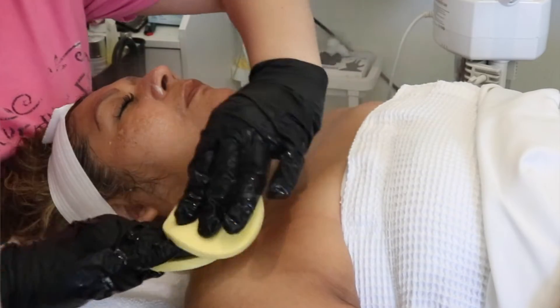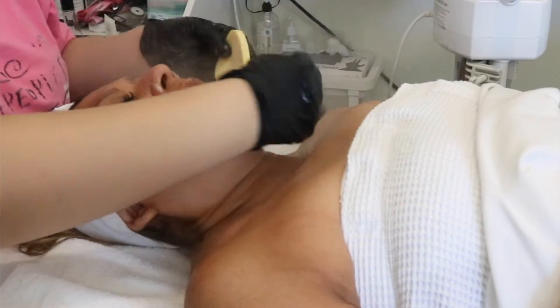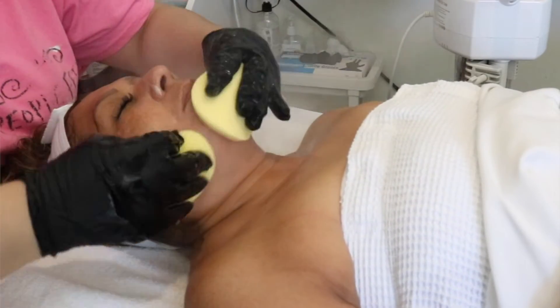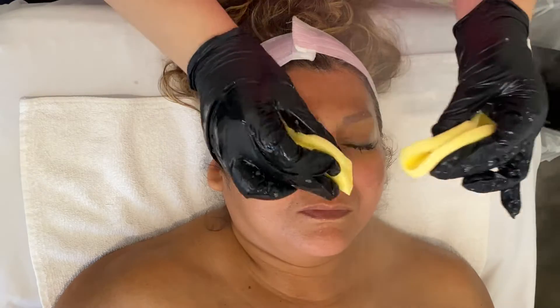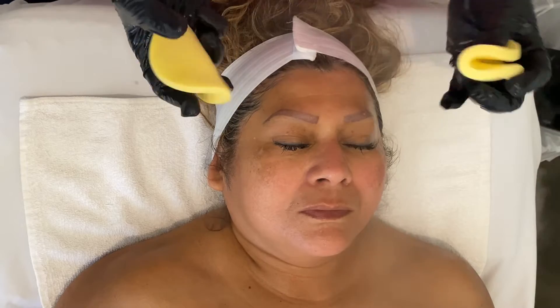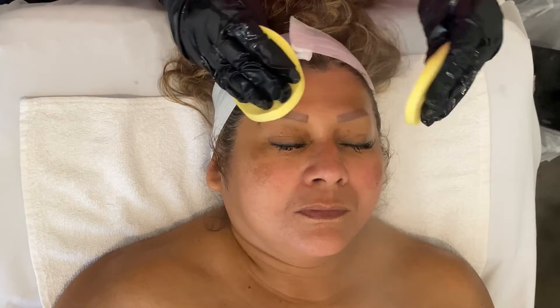I'm just going to remove that again with some facial sponges. I rinse them with water real quick and reuse them, making sure to get all that product out. Now this cleanser does have some menthol in it, and because it has glycolic acid, you do feel a little sensation. So I make sure to remove it all completely.